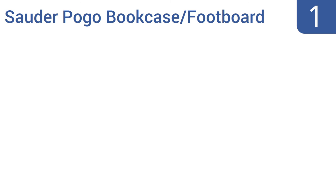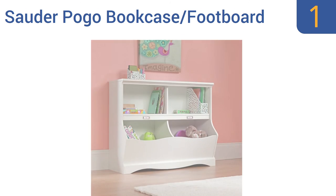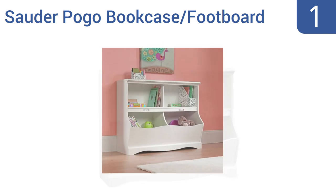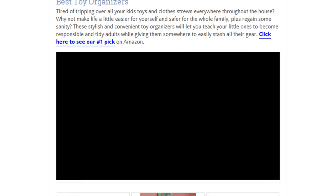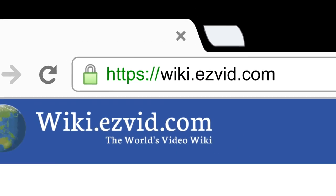And coming in at number 1 on our list, the Sao de Pogo Bookcase Football doubles as a piece of accent furniture for a kid's room, as well as a toy and book organizer. It has two large cubbies on the bottom for big items like stuffed animals, and two shallow ones perfect for coloring books. It comes with a large top shelf for photos, and storage bins that feature ID cards. It's elegant enough for grown-up things too. To see all this stuff, go to wiki.easybit.com and search for Toy Organizers, or click beneath this video.